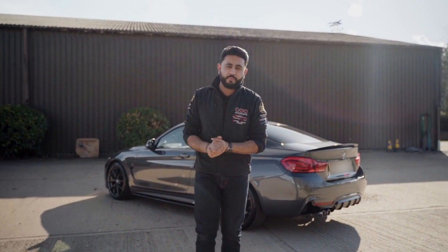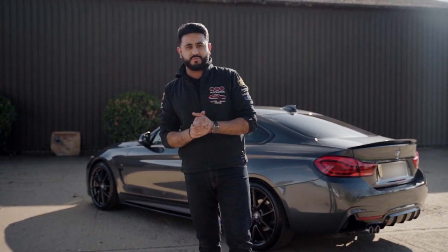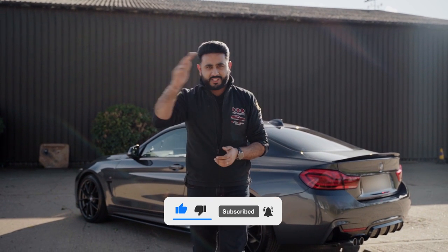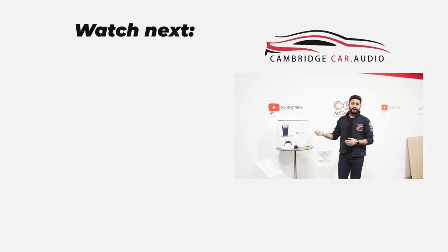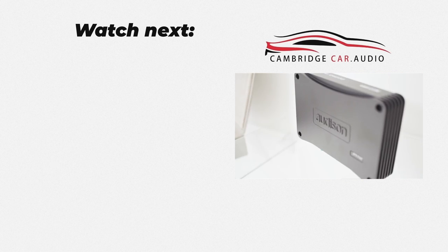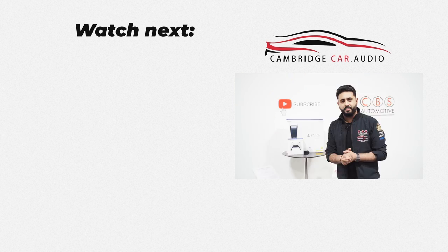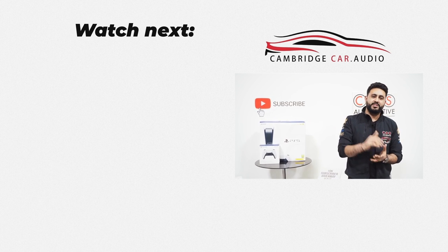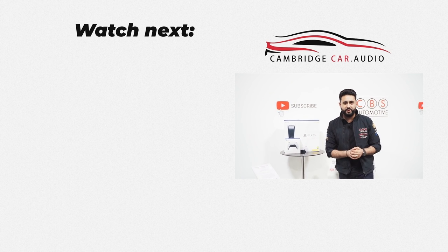Thank you so much for watching today's video. I really hope you've enjoyed it and learned more about the BMW sound systems we offer — all our details are in the description below. We're also giving away a brand new PlayStation 5, a controller, and an Audison supreme amplifier so you can upgrade the system in your vehicle, as soon as we hit 10,000 subscribers on YouTube. Smash that subscribe button for your chance to win.